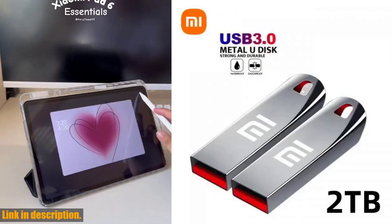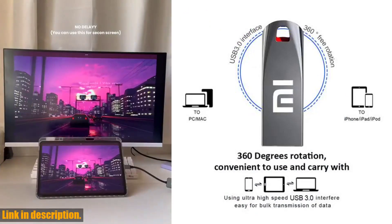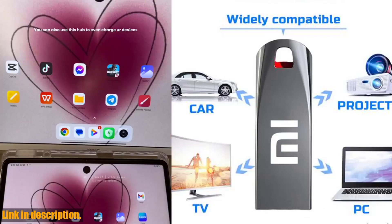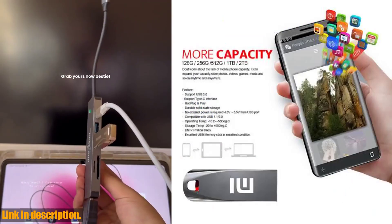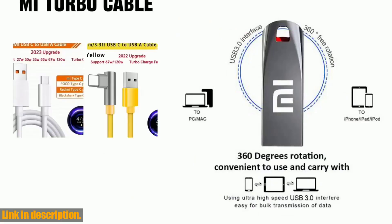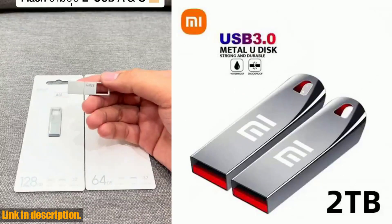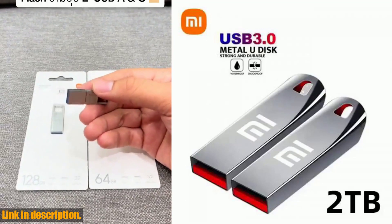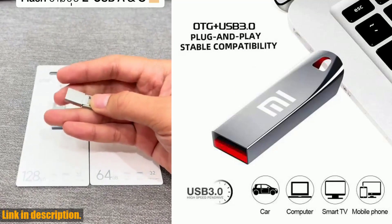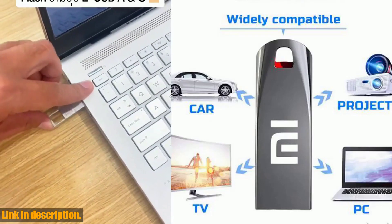Hey everyone, welcome back to the channel. Today we have an exciting new product to review — the 2023 new Xiaomi USB 3.0 flash drives. This high-speed pen drive is available in capacities of 512GB, 1TB, and 2TB, and boasts a metal waterproof design with Type-C compatibility. It's hot-swappable with a high-speed USB 3.0 port, meaning you can transfer data quickly and efficiently without the need for physical drives, and it's compatible with all current computer systems. Whether you want to store photos, videos, music, or any other data, this USB flash drive has got you covered — perfect for use with mobile phones, computers, cameras, drones, and navigators.